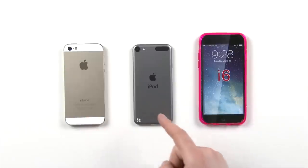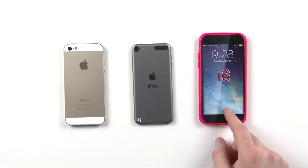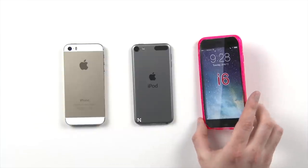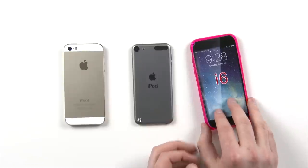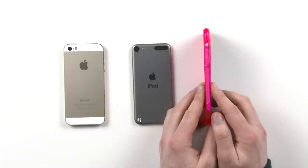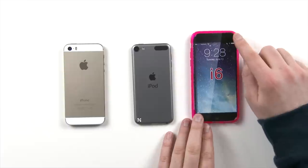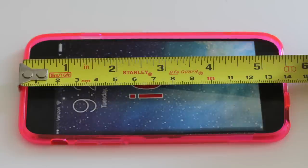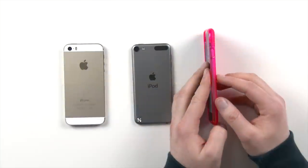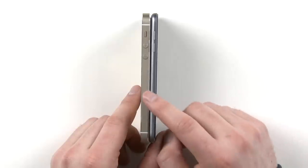From left to right we have the iPhone 5s, in the center is the current generation iPod touch, and on the far right we have the purported iPhone 6 case. The most striking aspect of this case is just how thin it is. The form factor is larger in height and width to accommodate what we believe will be a larger screen, but the thinness and curved design reminded me a lot of the iPod touch.